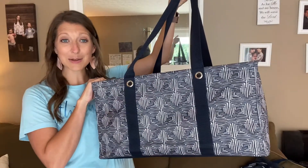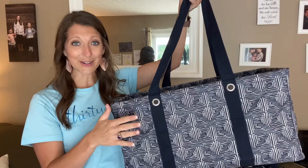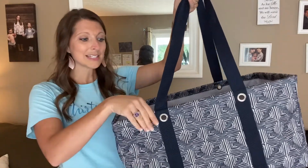Now if you're already familiar with 31, you know how great our large utility tote is. If not, let me just show you. This is our number one top-selling product of all time, for good reason. Our large utility tote comes in the most available patterns of any of our products.